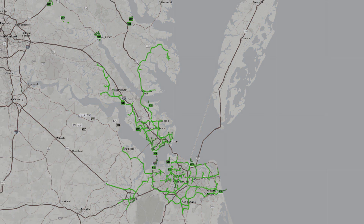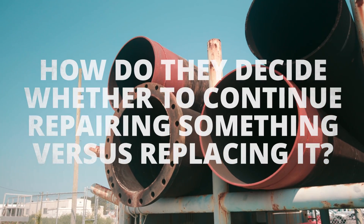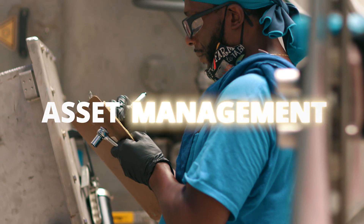How does HRSD manage and maintain all its infrastructure? How do they decide whether to continue repairing something versus replacing it? That's where asset management comes in.